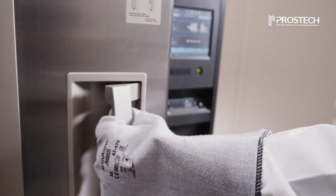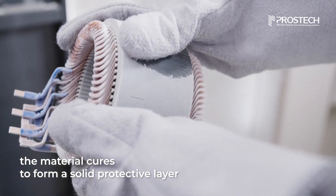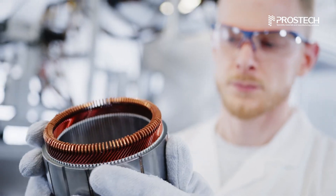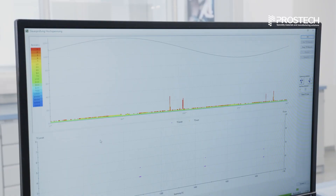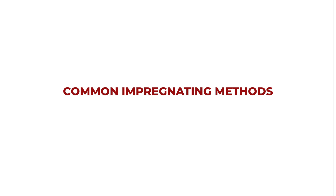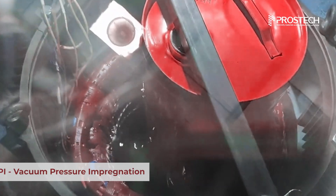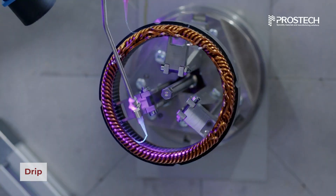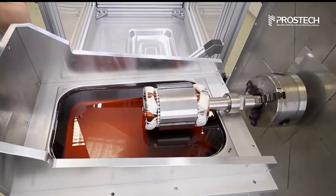Once applied, the material cures to form a solid protective layer. This process improves electrical insulation, shields components from moisture, vibrations, and mechanical impacts. Common impregnating methods include VPI (vacuum pressure impregnation), drip, dip, and roll.